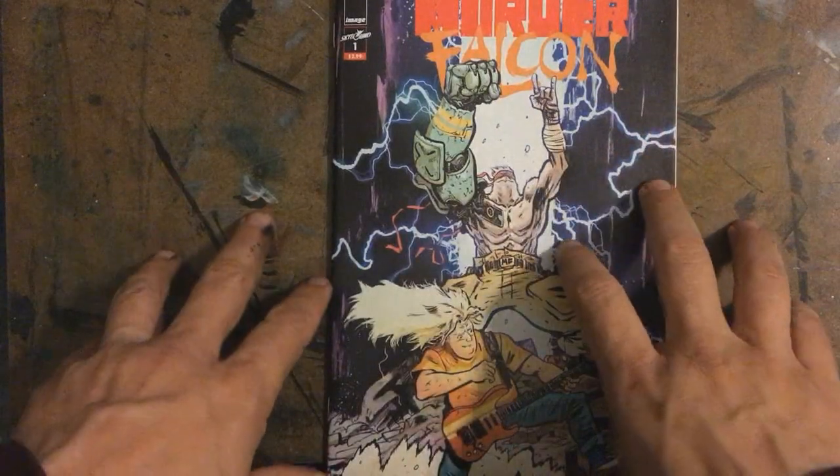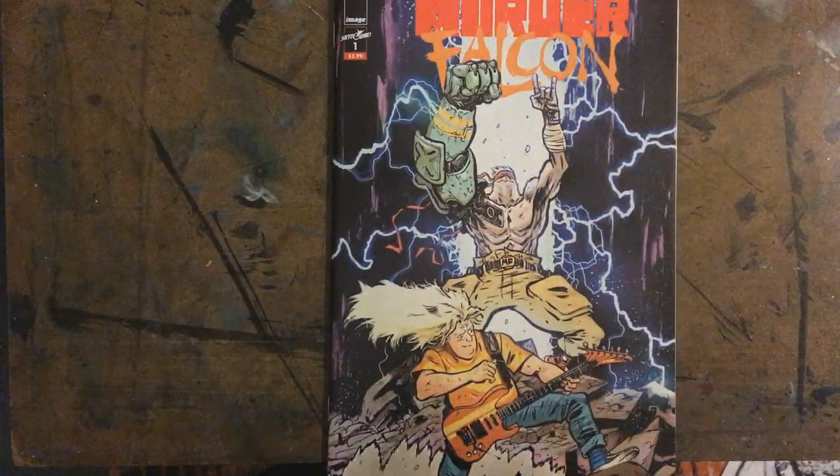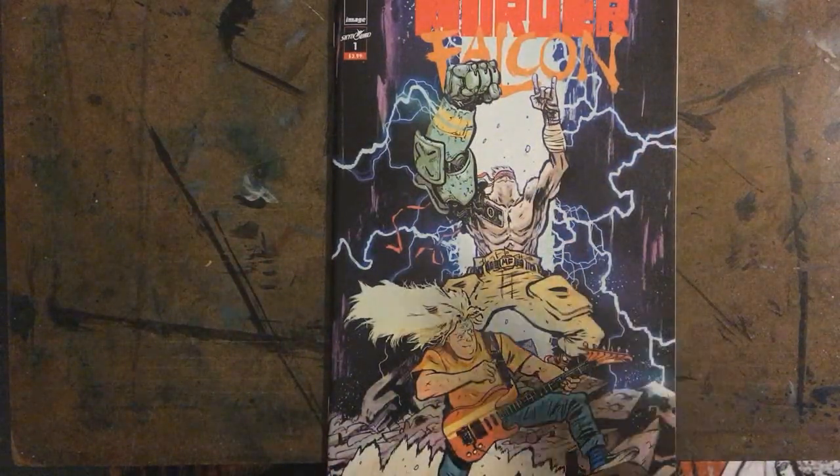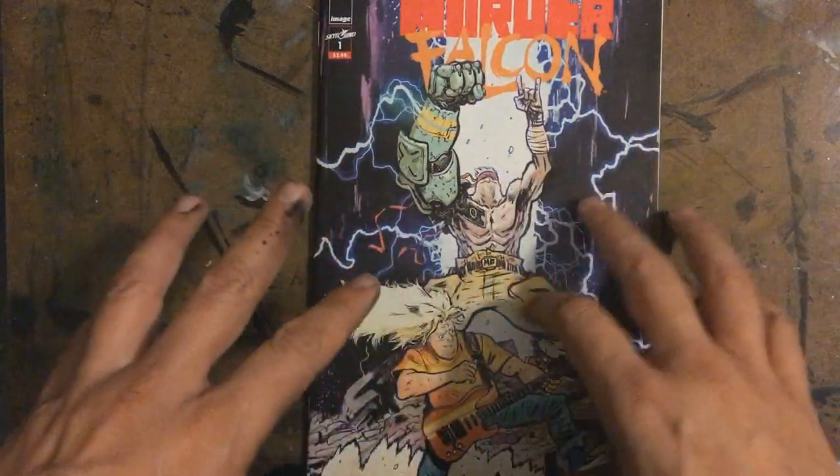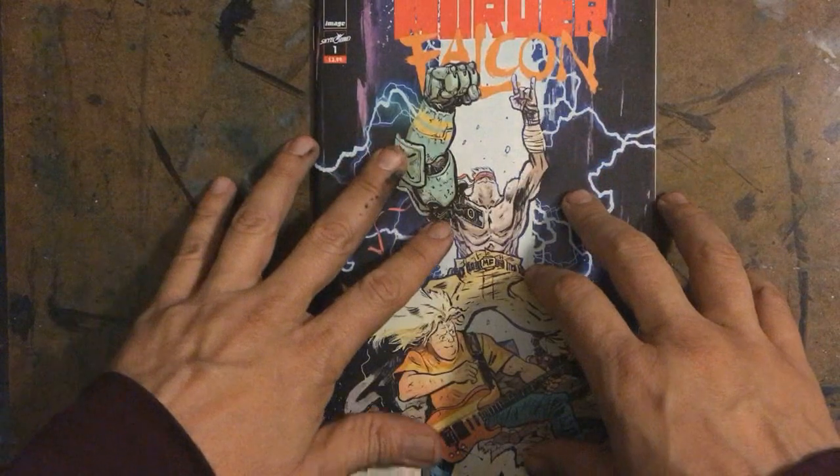I'm assuming because you're here watching this video you love comics, and if you don't love them, then I'm hoping this will kind of get you turned on to them and finding some fun stuff.